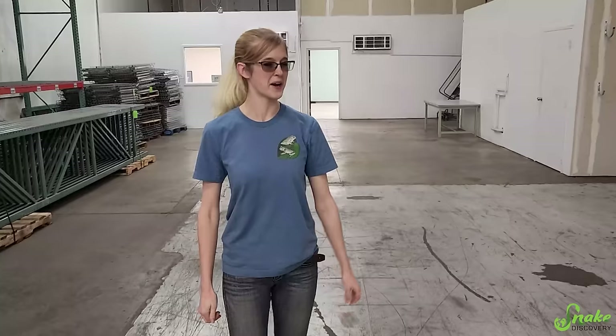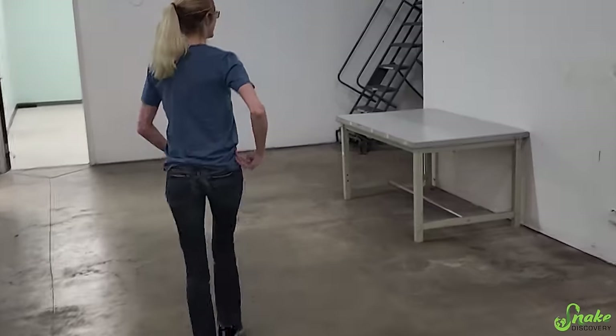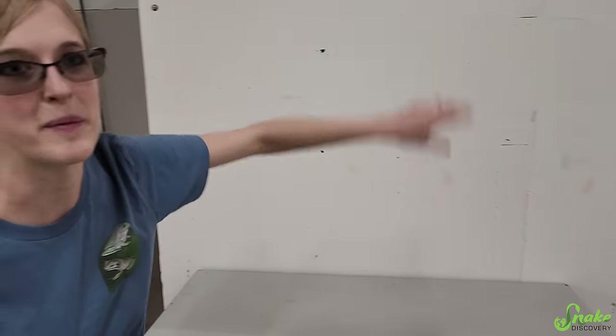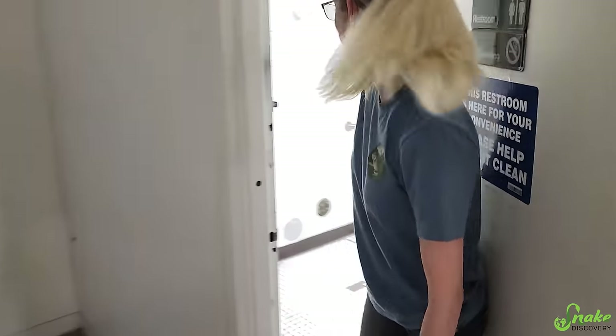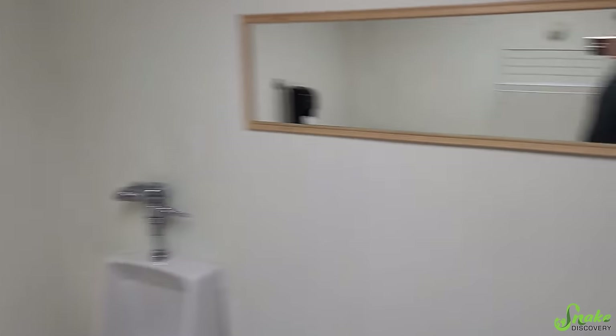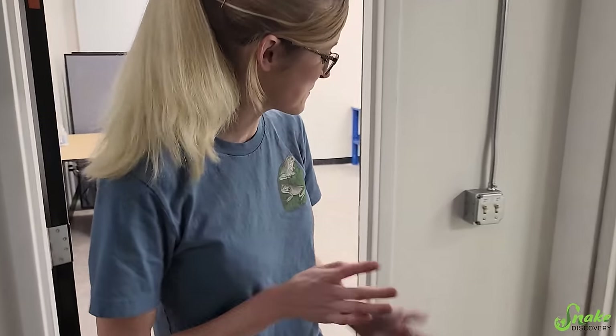We also have a bathroom. The bathroom isn't much to brag about, but we'll show it to you anyway. I mean, this whole video is a big empty building that we're very excited about. Here's our awesome bathroom — it's so white and industrial looking. One of the first things we're going to do is replace the tile and repaint the room. We can handle that thanks to the construction experience from our facility, so this is no big deal.